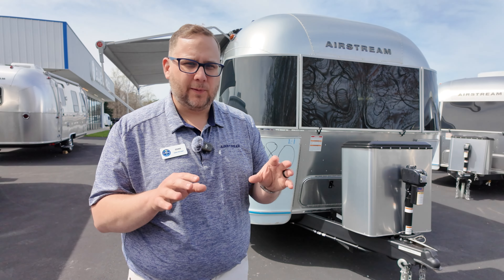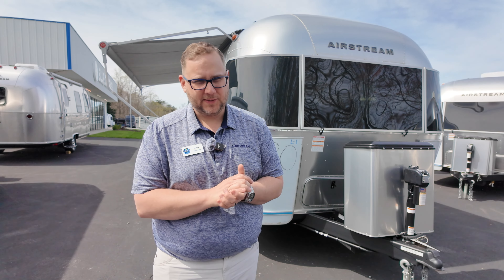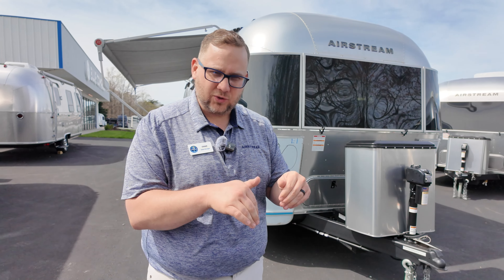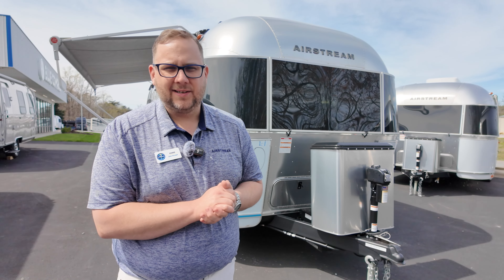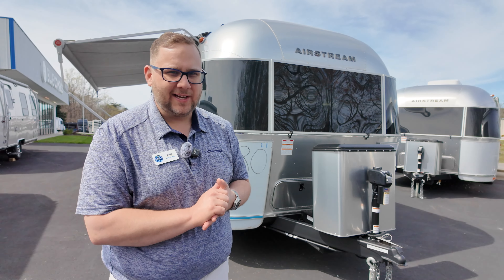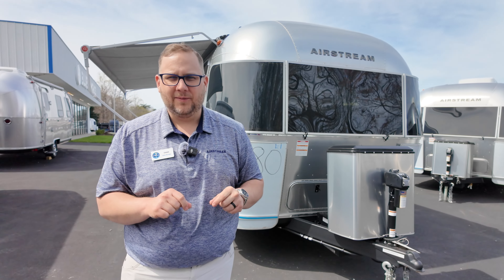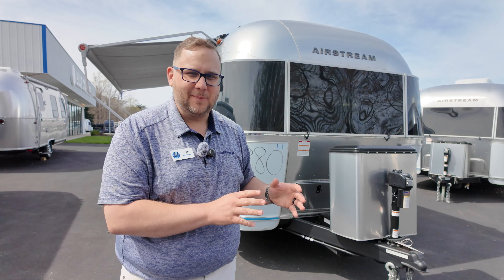Before we take off into the walkaround, if you are in the market for an Airstream, you can buy yours from me. We will give you the best price possible here at Airstream in Greensboro. Go down to the description, grab the phone number or email, and shoot me a message about what you're interested in — I'll shoot you a price right back. Let's jump into a walkaround of the 2024 Airstream Flying Cloud 25 front bed.